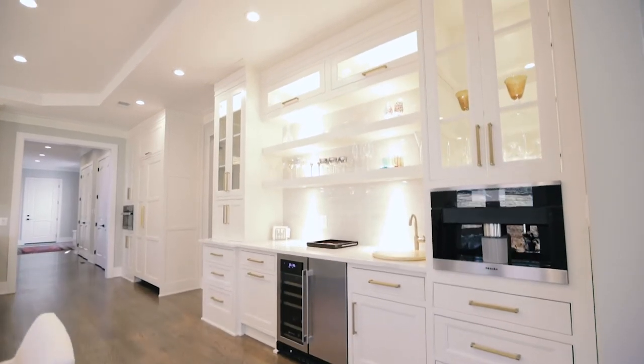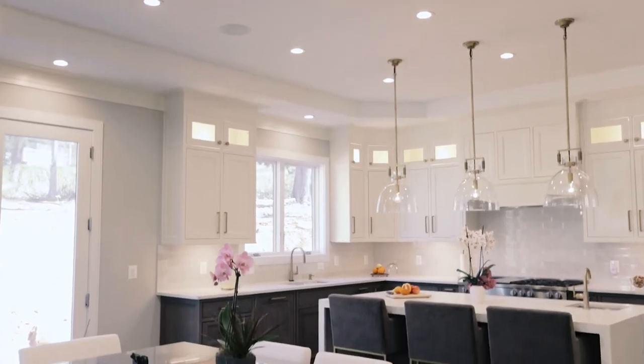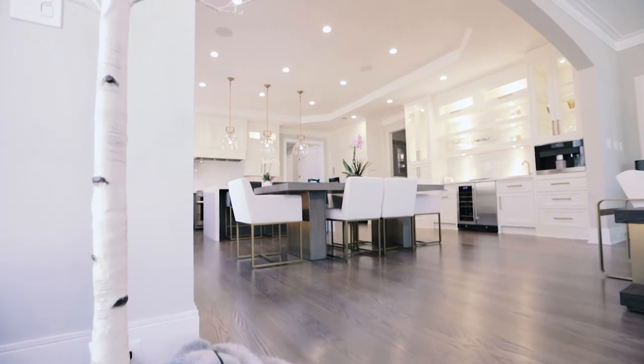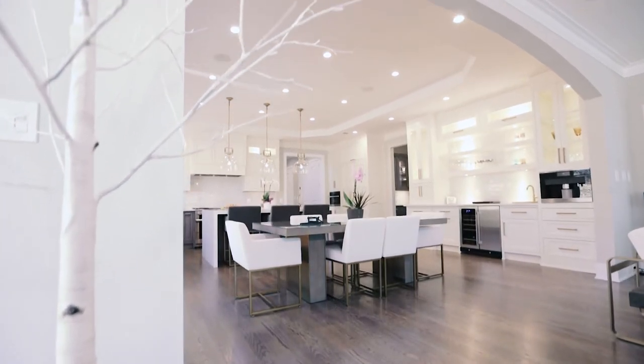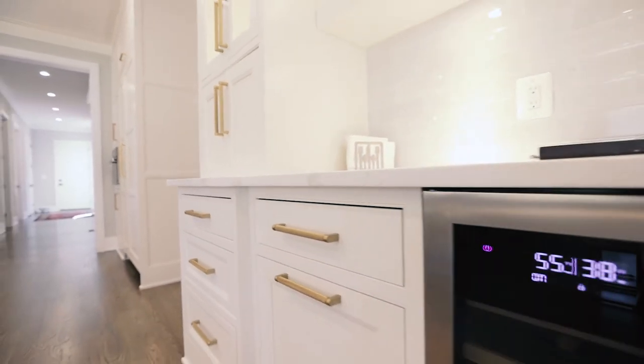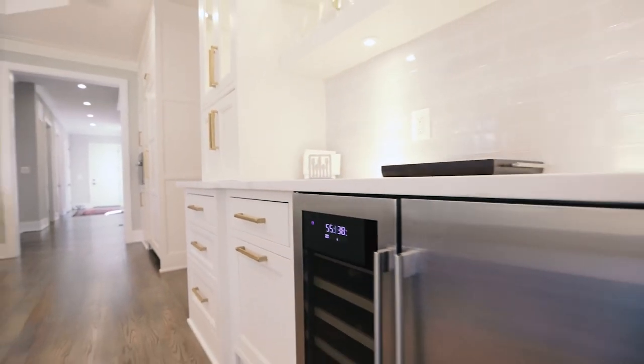We were referred by our tile designer to USA Cabinet Store. We stopped by and we met David Kara as one of their designers. We sat down and talked about different options, and then we set up a meeting with him.